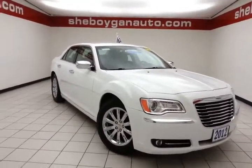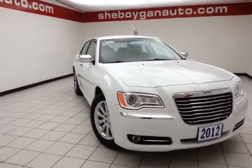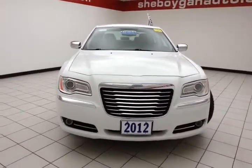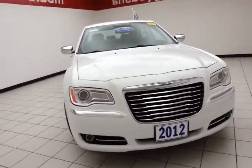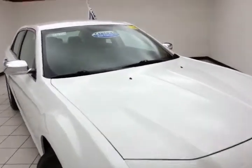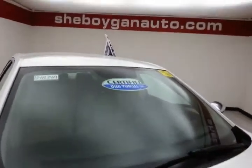Welcome to Sheboygan Chevrolet Chrysler Center. Today's special is the 2012 Chrysler 300 Limited, stock number B4834A. 55,000 miles on this one owner, local trade, bright white in color. After our thorough inspection,